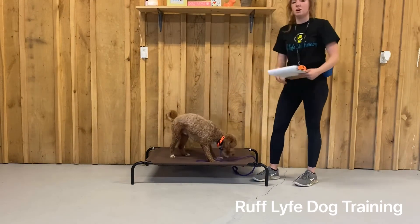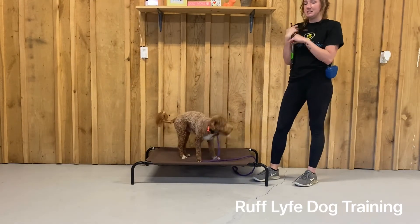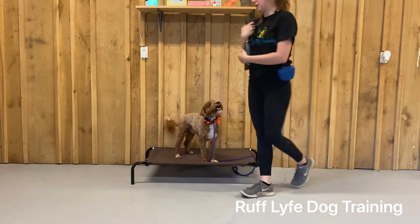If Theo comes off, you can always start with the e-collar — press and hold down the black S button and tell him no, Theo, place. If that's not working, or if he seems confused, you can always grab the leash, correct him, and put him back on place.